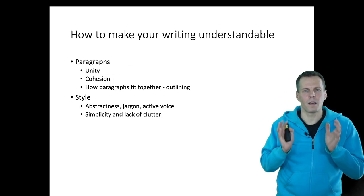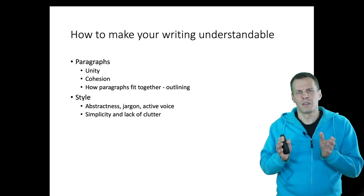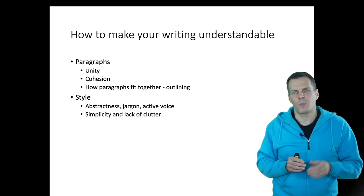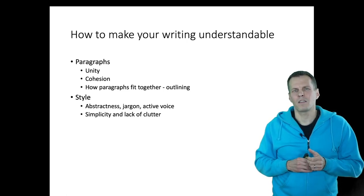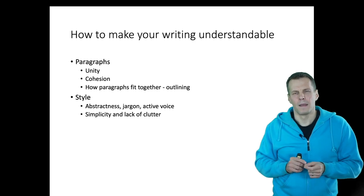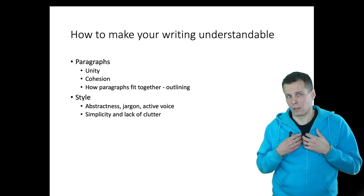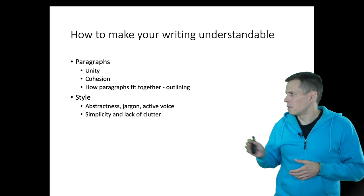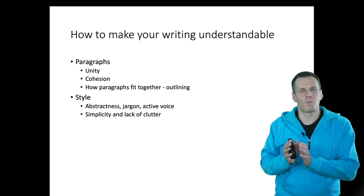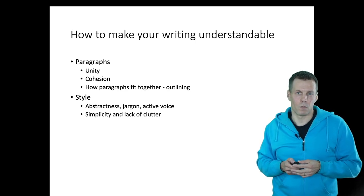To summarize: everything starts from the paragraph. If your paragraphs lack unity, it's very hard to understand. One idea means one paragraph. If your paragraph becomes too long, it either means you're trying to put more than one idea in it — in which case you need to split it — or if it's too short, maybe you don't have enough to say about that topic and the paragraph could be deleted. Ideas like simplicity, lack of jargon, and using active voice are more micro-level things, but they are easy to implement once you start practicing them, so they are worth doing.